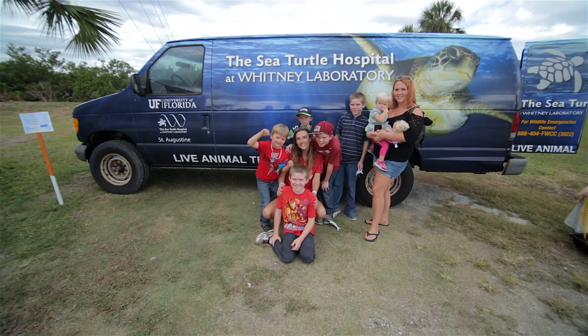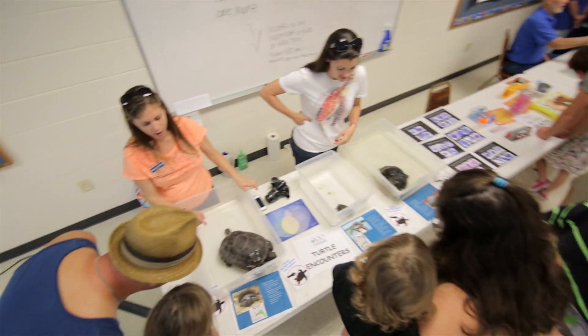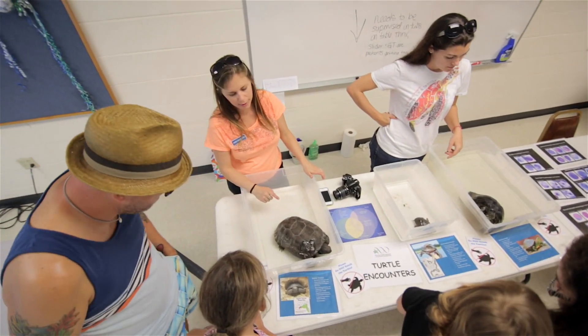I feel really excited that this is finally happening. It's been very surprising to me how much people have really embraced this idea and the need for this in this location in Northeast Florida, and the commitment that people have — volunteers and local community members — to understanding and protecting these organisms.